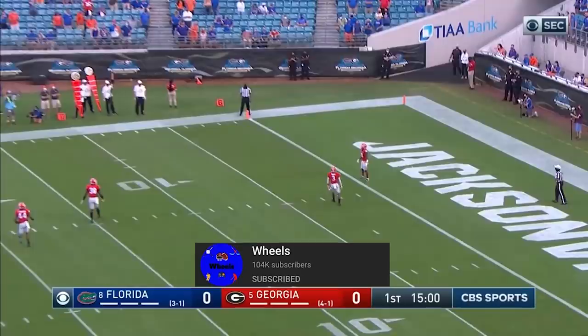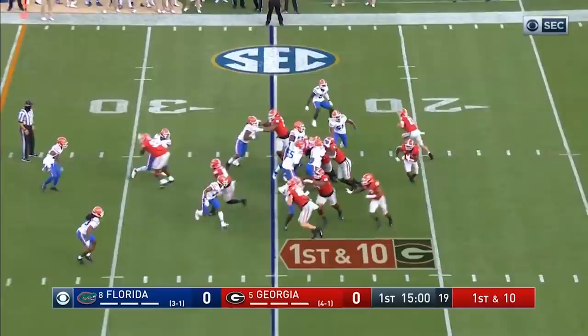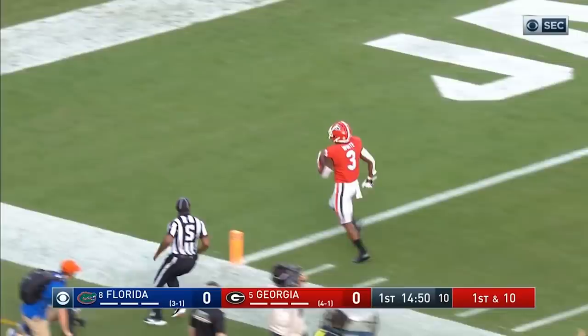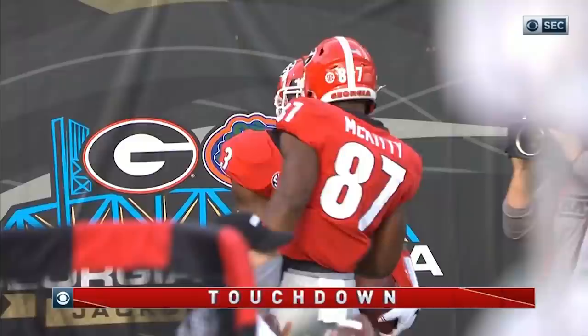Georgia will work from the 25-yard line with a full house backfield. Here is Zemir White, and Zemir White down the sideline — might have a touchdown — 75 yards! Georgia leads 6-0.